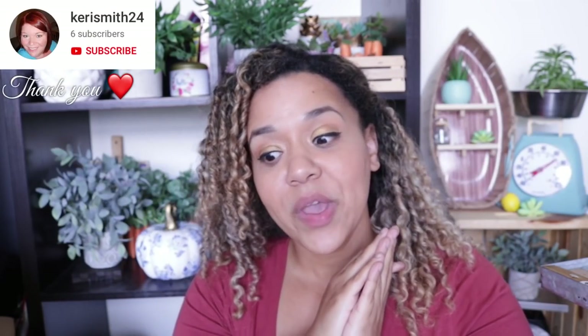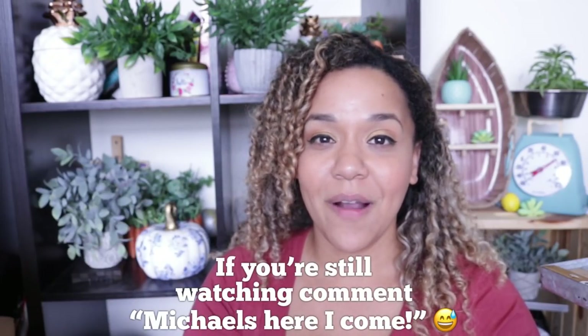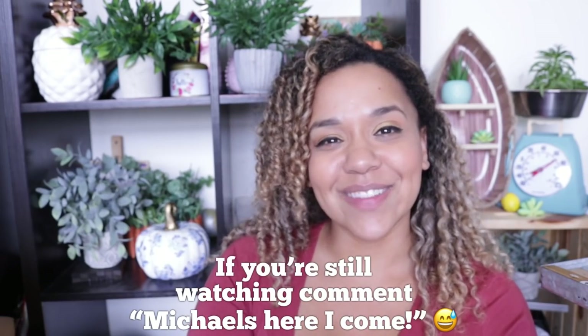I really hope you enjoyed this video. Be sure to call your Michael's and ask if they have grab bags if you're interested. Don't go on a wild goose chase because they go very quickly. Most associates are super nice and will tell you where they are as soon as you get on the phone. Let me know what you'll be on the lookout for if you've heard of four-dollar grab bags. As usual, thank you so so much for watching — I appreciate you so much and I will see you on the next one.